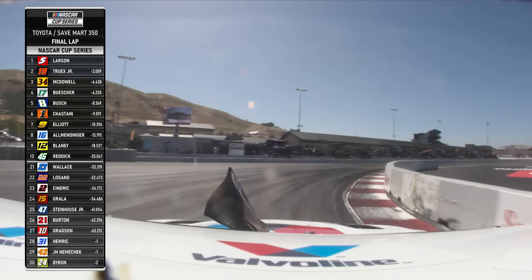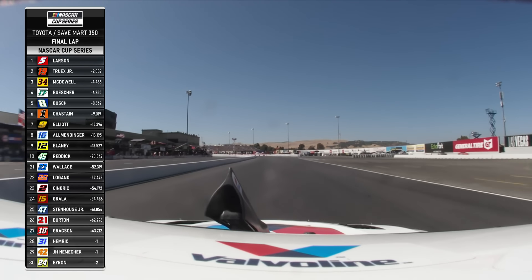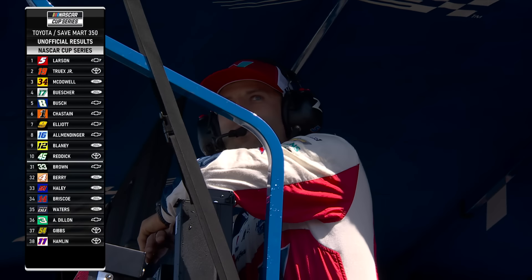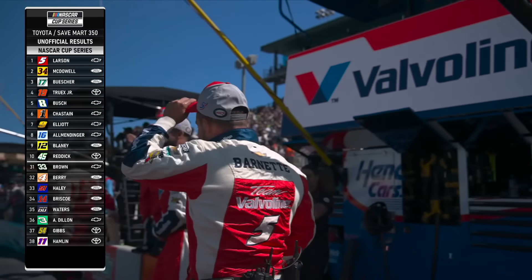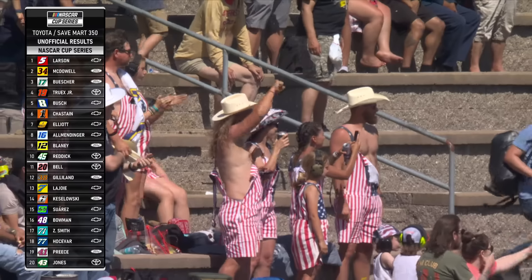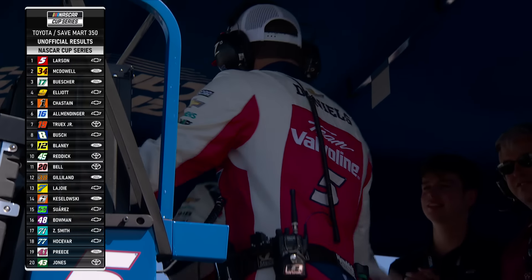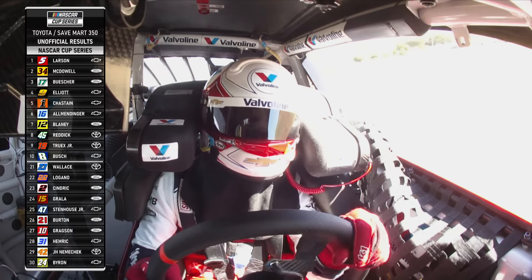For Elk Grove, California's Kyle Larson — the 31-year-old is going to power off turn 11, take this little kink here to the checkered flag. Kyle Larson scores his 26th career win, third of the season, Hendrick Motorsports Chevrolet. Hold on — Truex is out of gas. McDowell's going to be second. Buescher is right there at the start-finish line, 100 yards before it — out of gas.